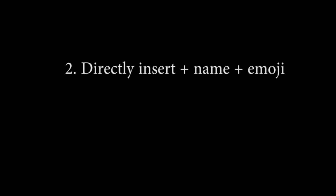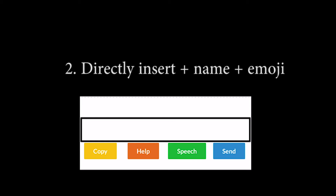Second, directly inserting an emoji by saying the emoji keyword plus the name. For example: 'insert chicken curry emoji was delicious.' The system outputs: 'The curry rice emoji was delicious,' with emoji suggestions available.